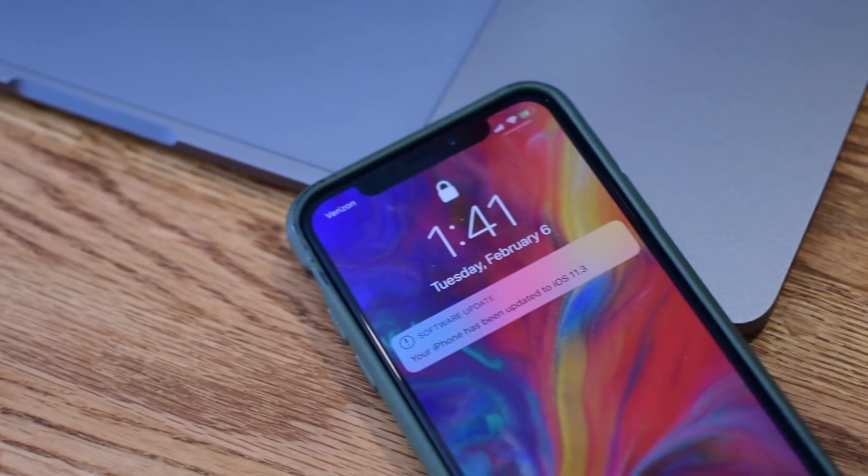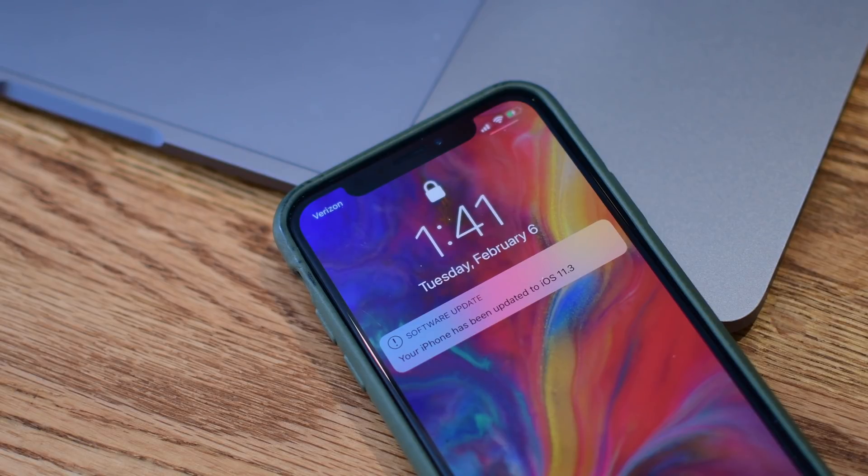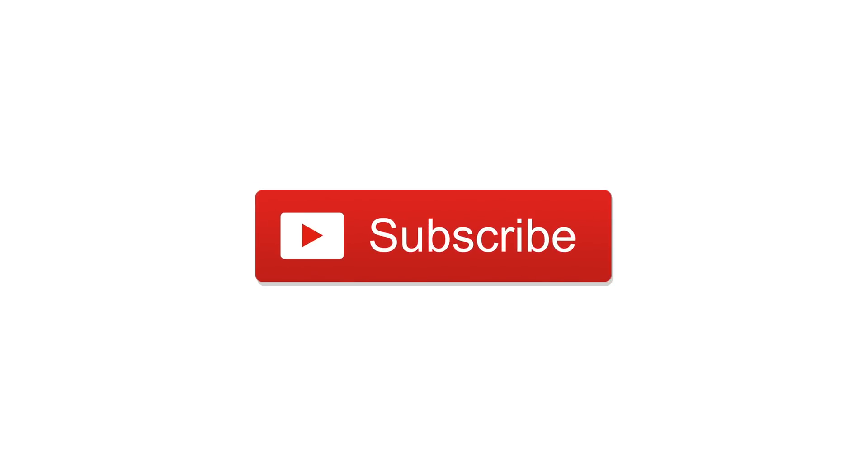As always, this list is non-exhaustive, so if you found something else cool, let us and everyone else know down below in the comments. Check out all of our other videos on the latest updates like AirPlay 2. Until next time, this is Andrew for iDB.